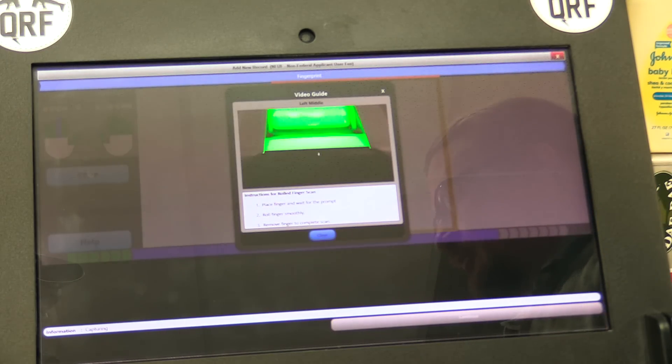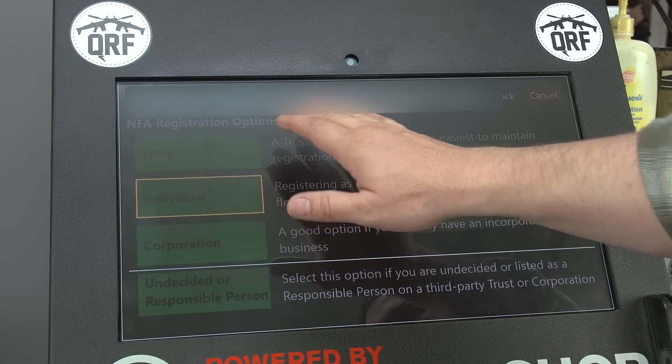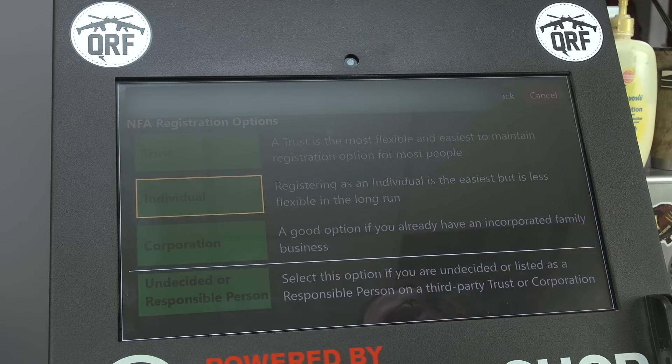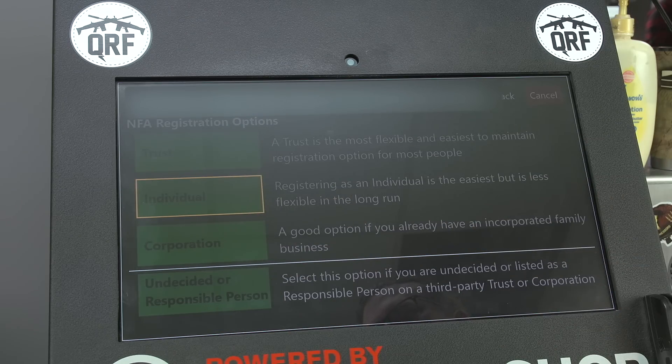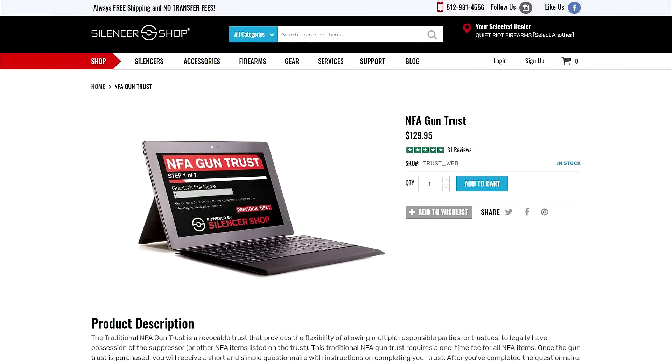We're going to continue this process until all of our fingerprints have been captured by the kiosk. On the next screen, you'll see your NFA registration options. You can file as a trust, an individual, a corporation, or if you happen to be listed as a trustee on someone else's NFA trust, you'll select the last option and go through the process as we've been talking about here in this video.